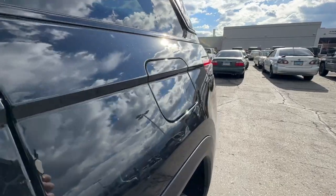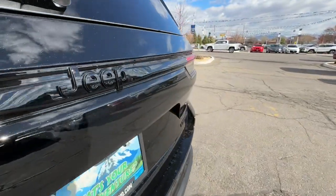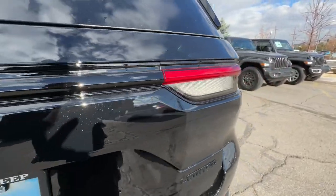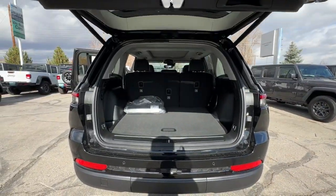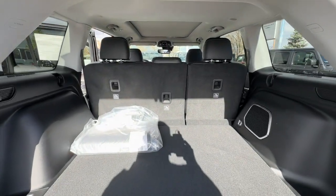You're going to love the Grand Cherokee.